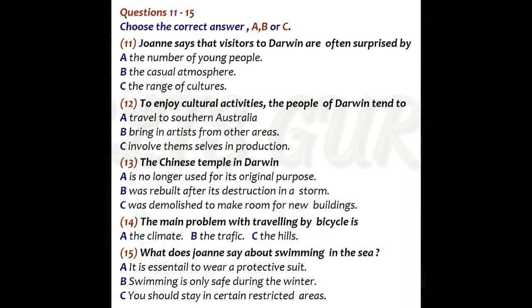Now turn to part two. Part two. You will hear Joanne describing her home city of Darwin in Australia to a man called Rob, who hopes to go there. You have some time to look at questions 11 to 15. Now listen carefully and answer questions 11 to 15.